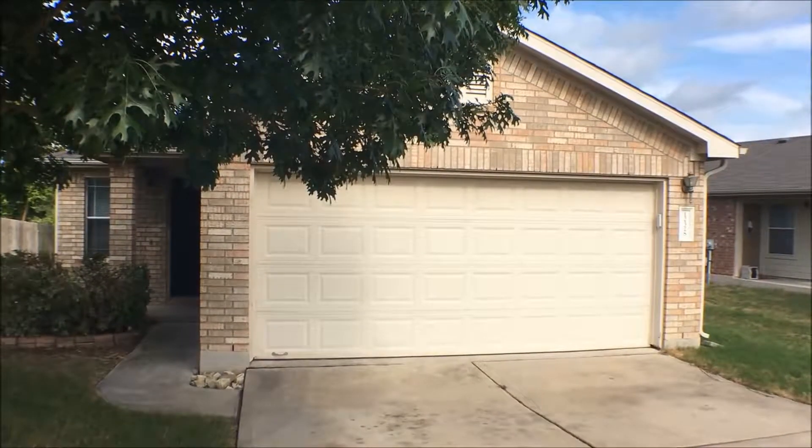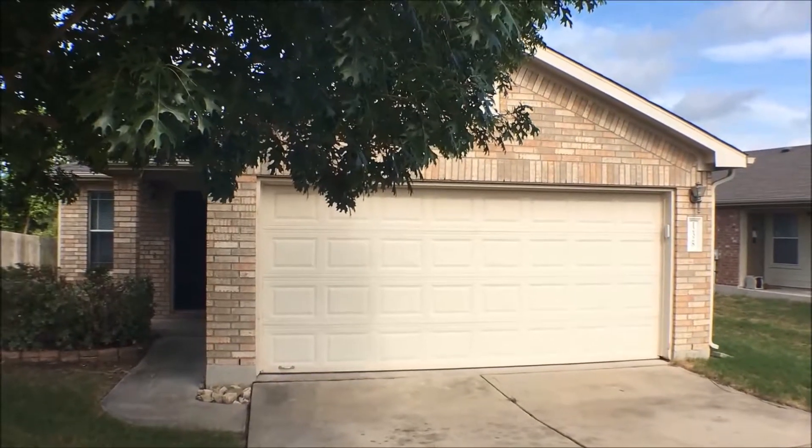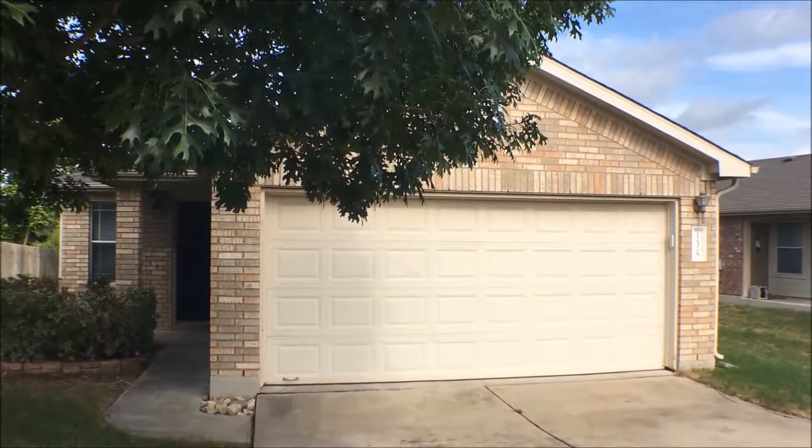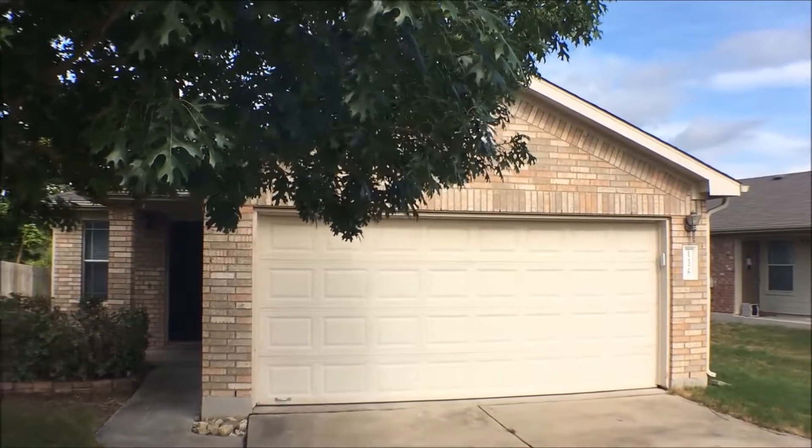Hello and welcome to 12328 Granton Cove in Austin, Texas. This is a three-bedroom, two-bath, two-car garage home. Let's take a spin around and look at the street and the neighborhood.